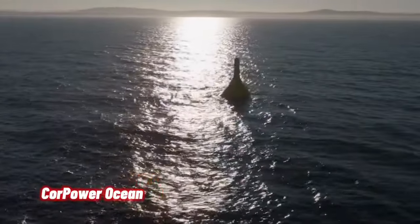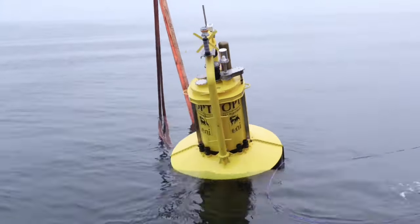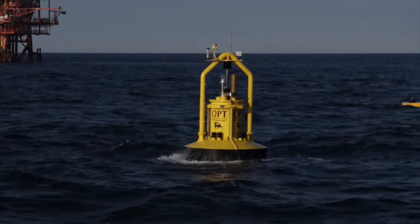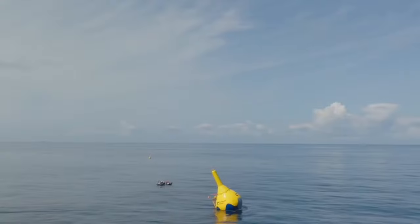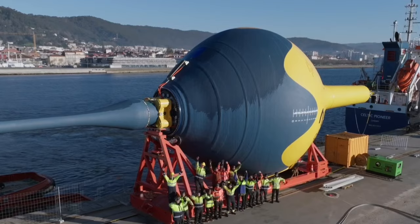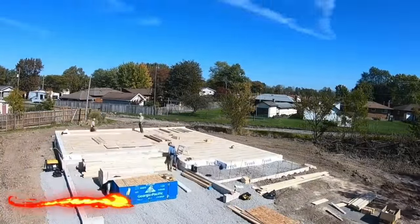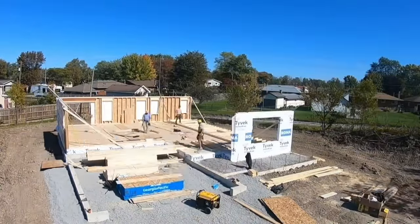CorePower Ocean's first commercial-scale wave energy converter, the CorePower C4, continues to make rapid progress after its first seven weeks of operation off the coast of Aguçadoura in northern Portugal, accelerating through commissioning and exporting power to the grid.